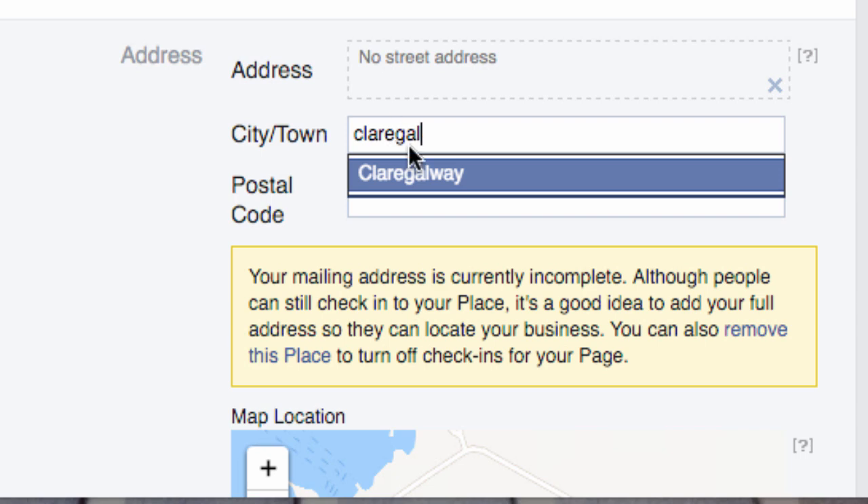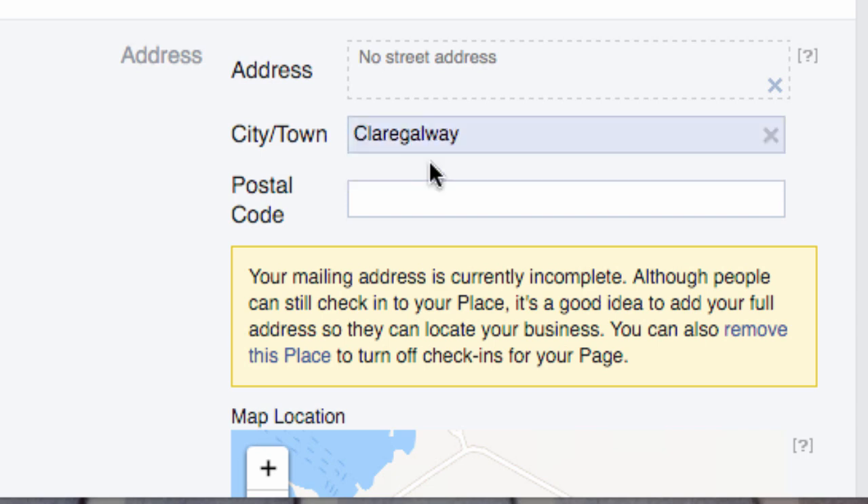For example, Clarinbridge, which is a town in Galway. As you can see, because it came up in the drop-down menu and I clicked it, this section goes blue. If you don't have it in the drop-down menu and this section doesn't go blue, you cannot use that town.